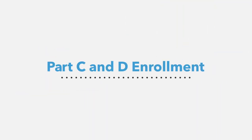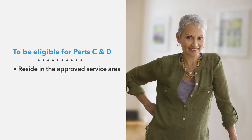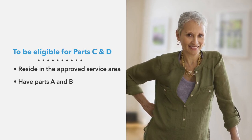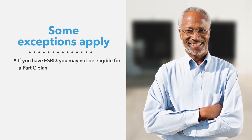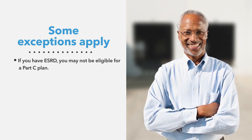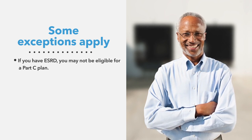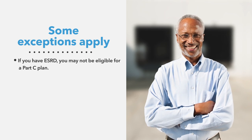In the next part, we'll discuss enrollment in Parts C and D. To be eligible, you must reside in the approved service area and have Parts A and B. Some exceptions apply, such as if you have end-stage renal disease, also known as ESRD. Medicare has specific rules about enrolling individuals with ESRD, and unless you qualify for an exception, you may not be eligible for a Part C plan.